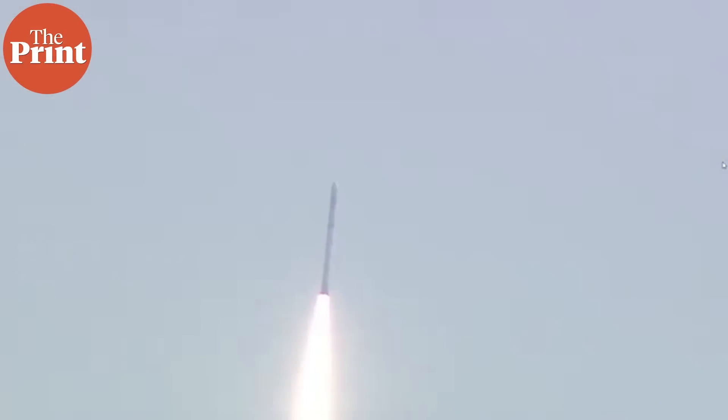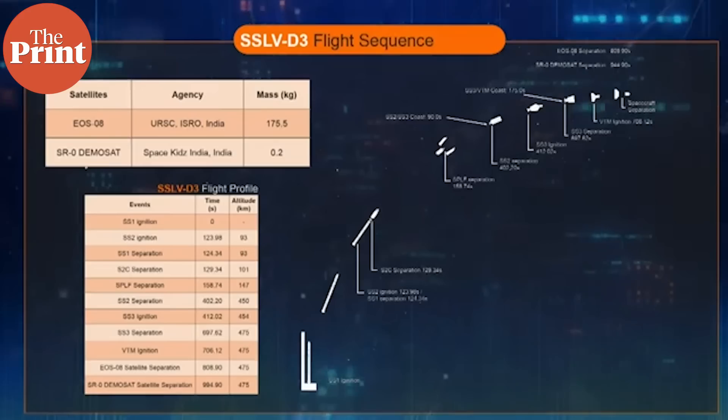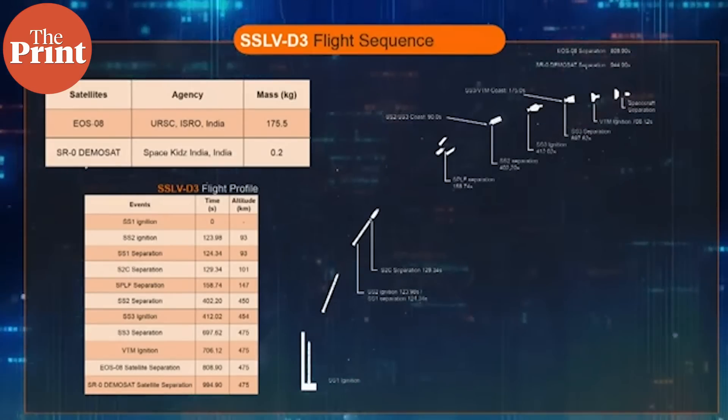In a statement issued after the launch on Friday, the space agency said that EOS-08 was placed precisely into orbit, and with the technology transfer, the Indian Space Industry and NSIL will now produce SSLV for commercial missions.